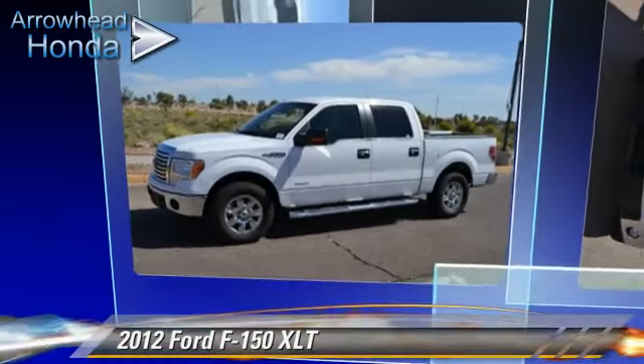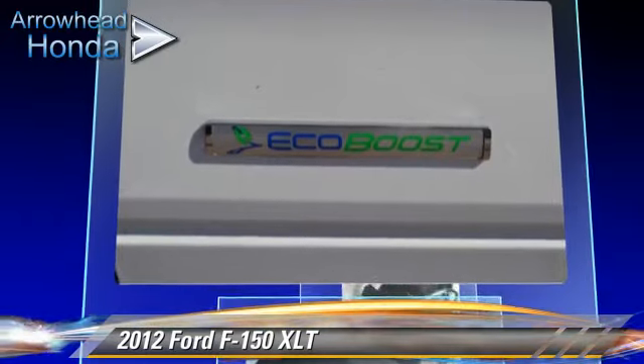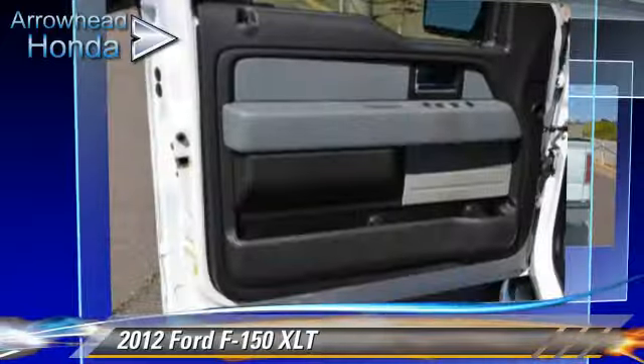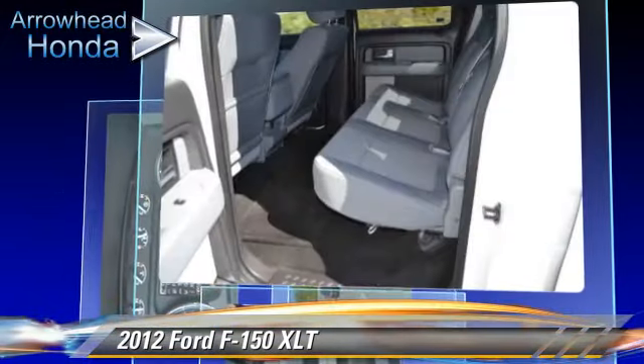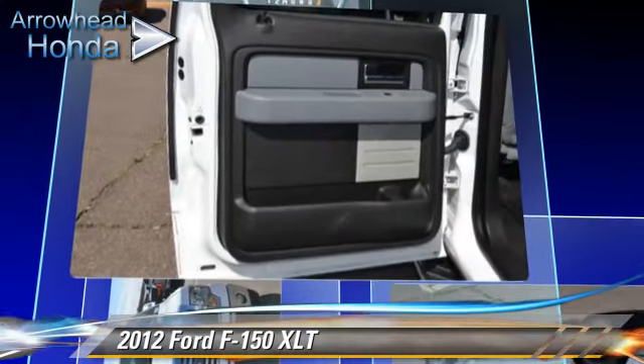The 2012 Ford F-150. This is a pickup truck powered by an EcoBoost twin-turbo V6 engine. With a six-speed automatic transmission, this rear-wheel drive pickup truck, with fewer than 65,000 miles on the odometer, gets up to 22 miles per gallon.